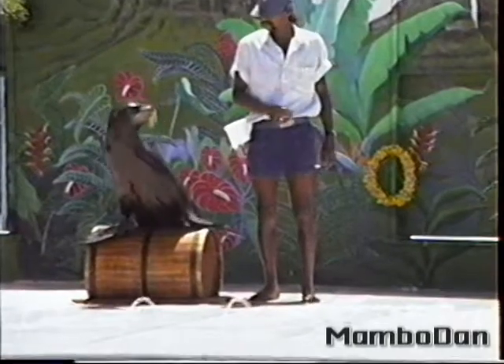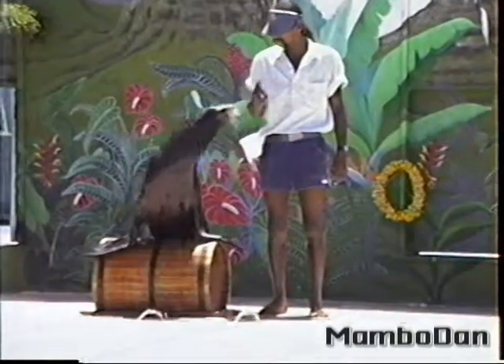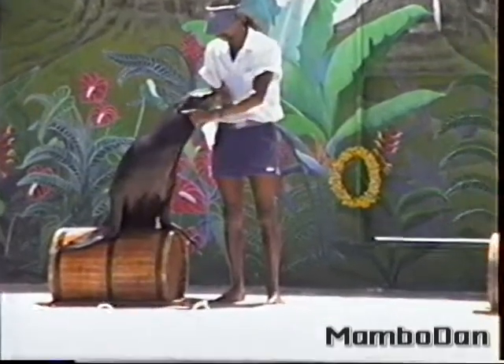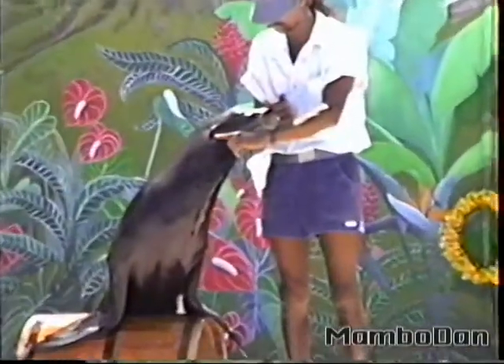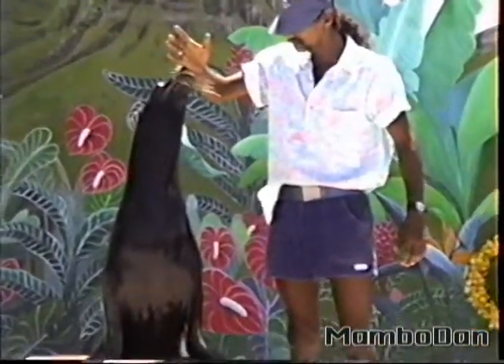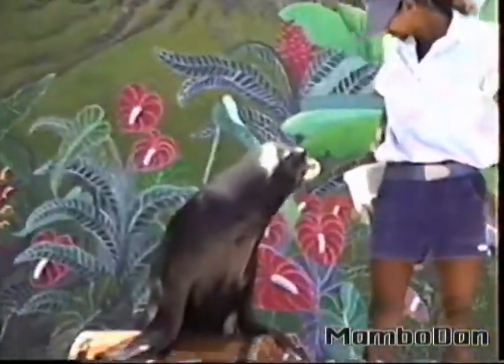Now many people ask us, how do you tell the difference between a seal and a sea lion? Well, it's very easy if you just know a few things. Sea lions like Spike have small external ear flaps, much like a cat or a dog have, while seals just have tiny pinholes on the side of the head that lead to that inner ear canal. That's the easiest way to tell the difference.